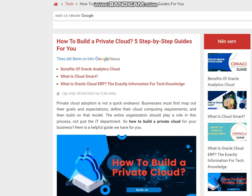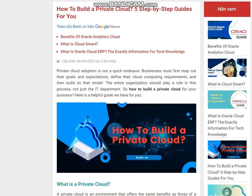How to Build a Private Cloud: 5 Step-by-Step Guides. Private cloud adoption is not a quick endeavor. Businesses must first map out their goals and expectations, define their cloud computing requirements, and then build on that model. The entire organization should play a role in this process, not just the IT department.